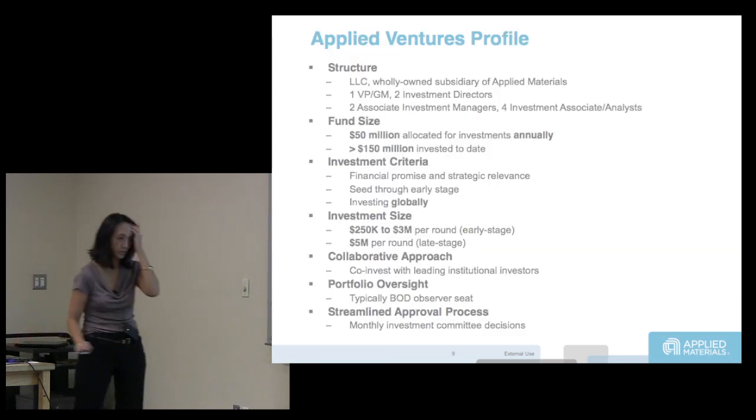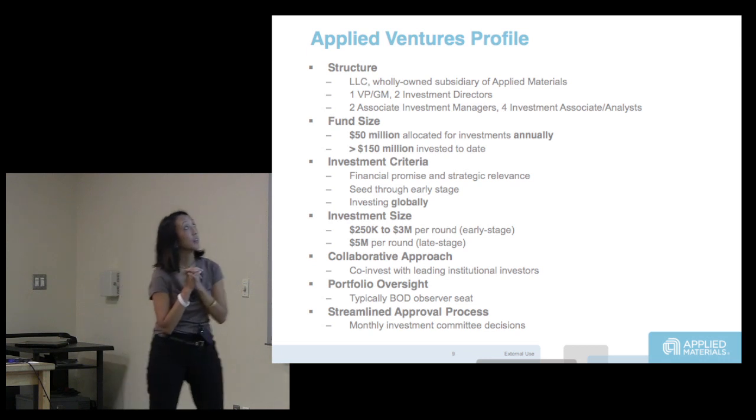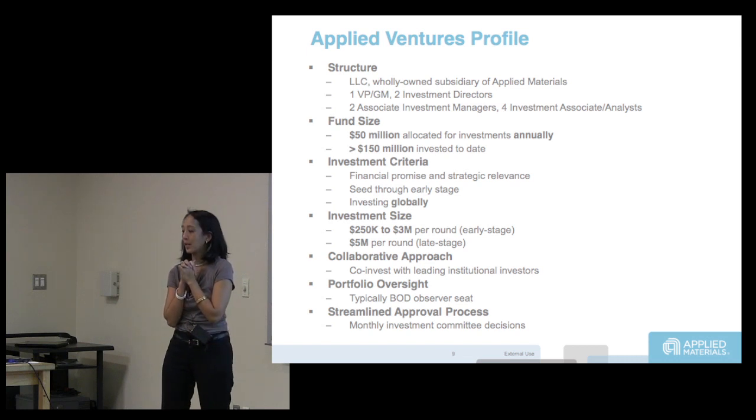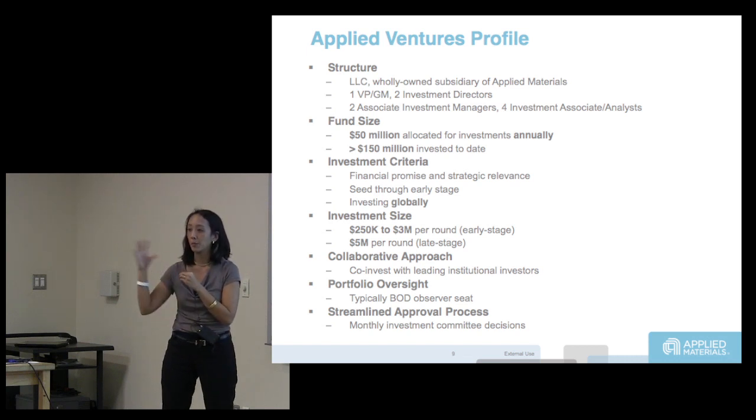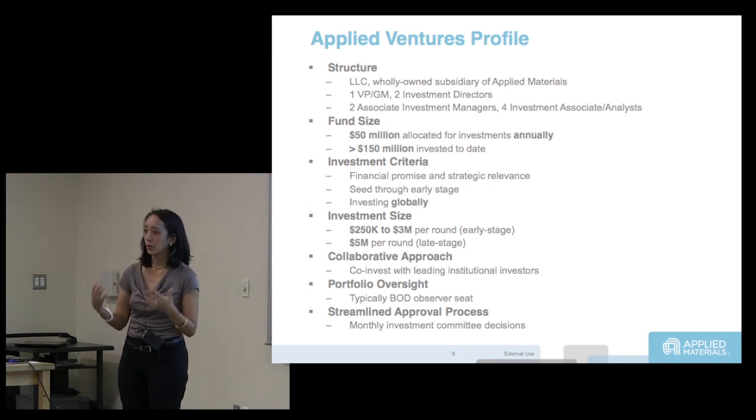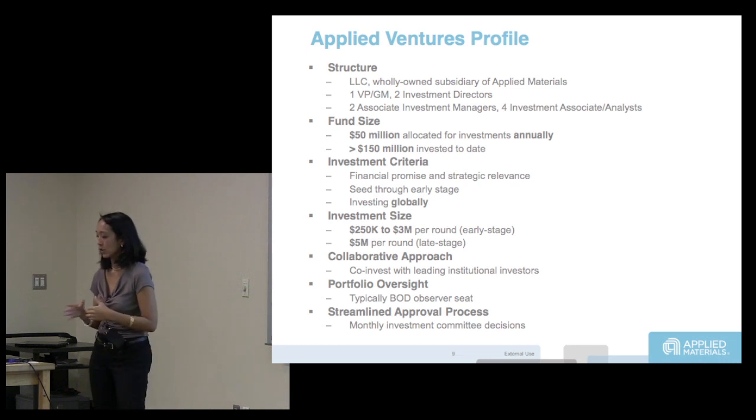Applied Ventures is the group that I run within Applied Materials. We are a wholly owned subsidiary of Applied and we invest off of Applied's balance sheet — up to 50 million per year. That's an evergreen fund. We've invested in almost 47 companies to date, on average about $3 million per company.